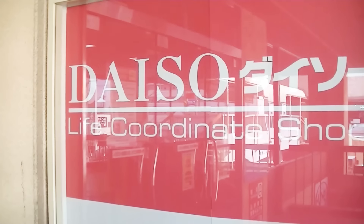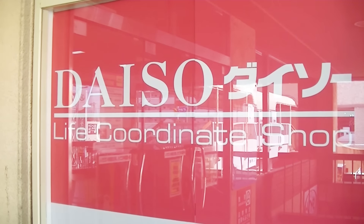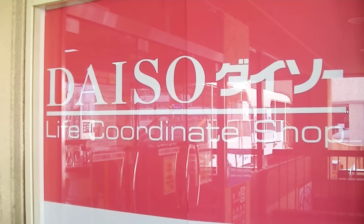Kawaii! Hi everyone and welcome to my kawaii family. Today we are doing the $10 shopping challenge at the Daiso.